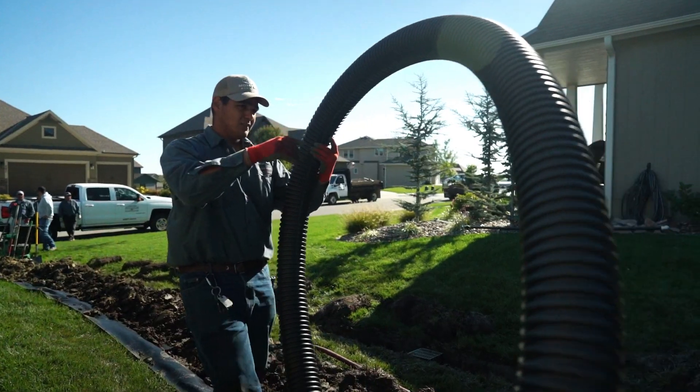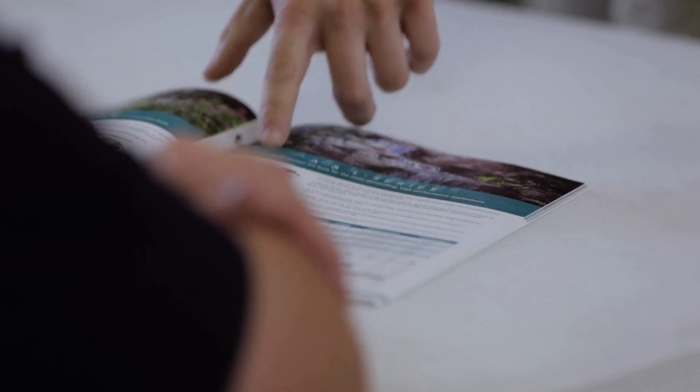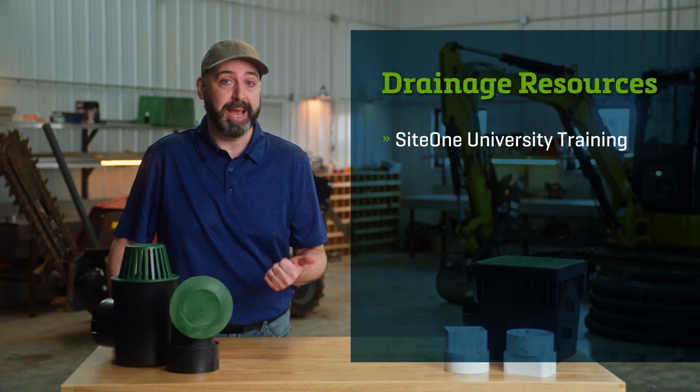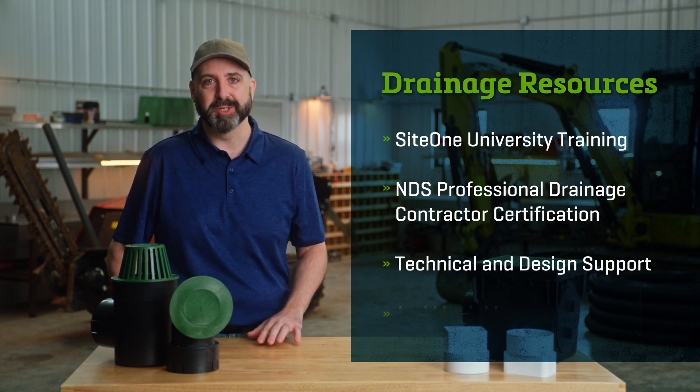The key is installing the right solution for your customer, and SiteOne can help. Beyond a wide inventory of products, SiteOne and NDS have the resources to get you started and proficient as a stormwater management and drainage contractor, including SiteOne University training, NDS professional drainage contractor certification, as well as technical and design support.